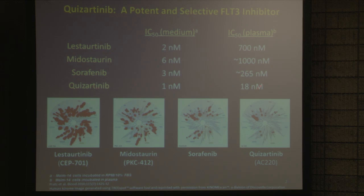Quisartinib, the drug I'm talking about, is really the first drug that was designed as a FLT3 inhibitor. It's extremely selective — shown here, it really tends to just hit FLT3 plus a few others — and is 10 to 50 times more potent in humans than any of the other FLT3 inhibitors. That's why we think it's working so well.